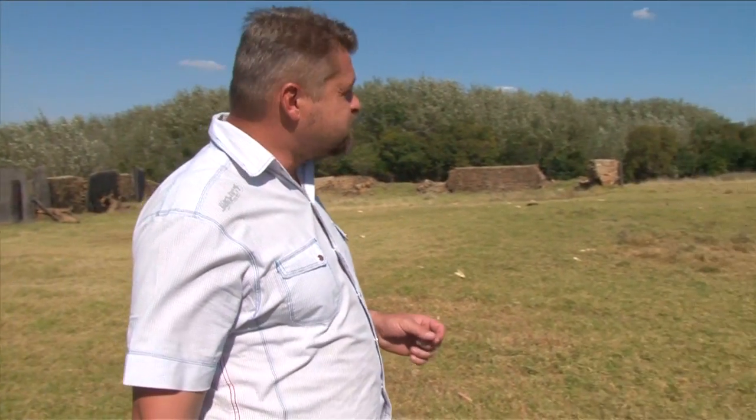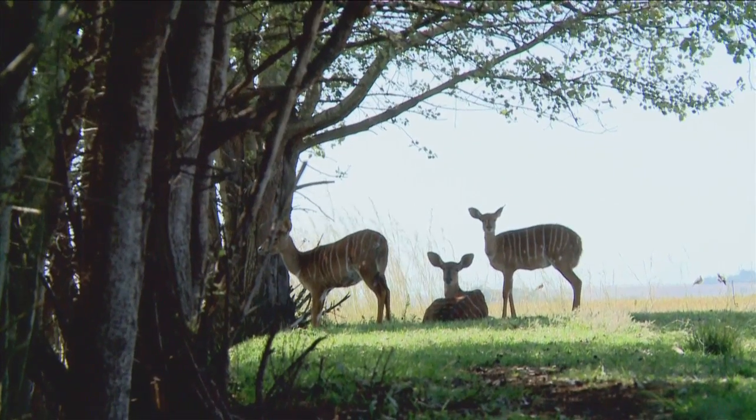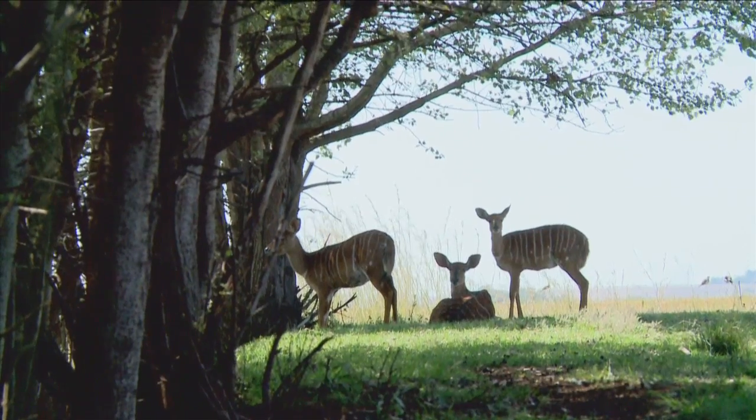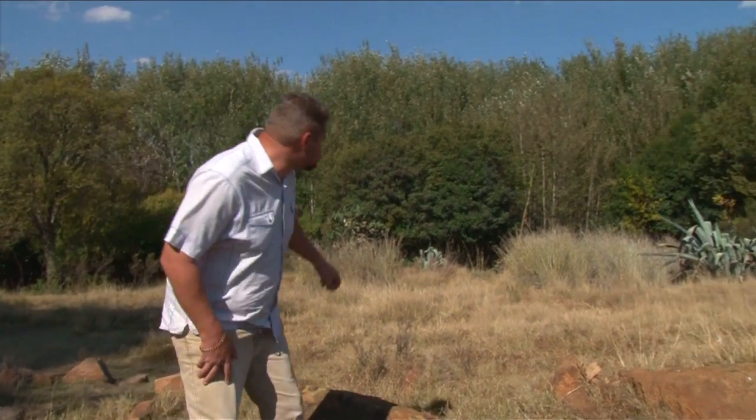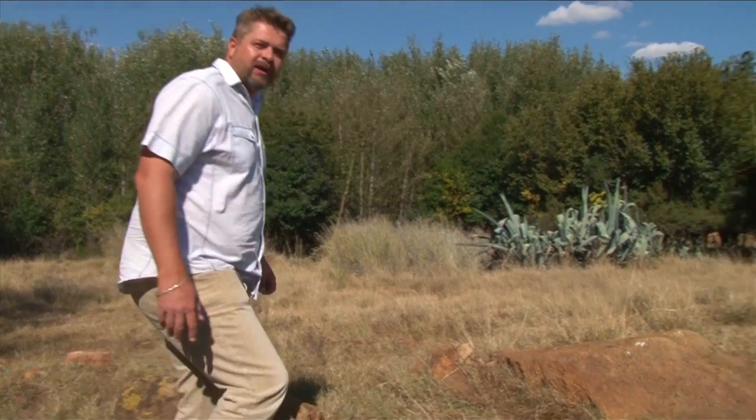We just found these Nyala cows. They are very skittish animals, so we want to get closer to them to just get a better shot. We are very fortunate to see them here in daytime because you usually only see them at night. They went into the bushes here — it seemed like we lost them.